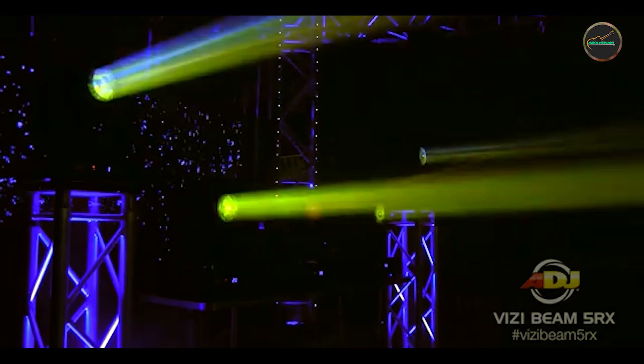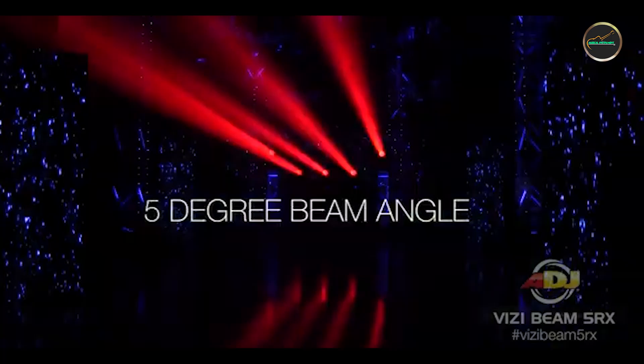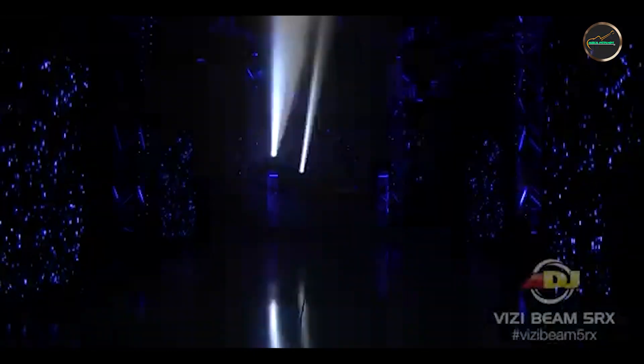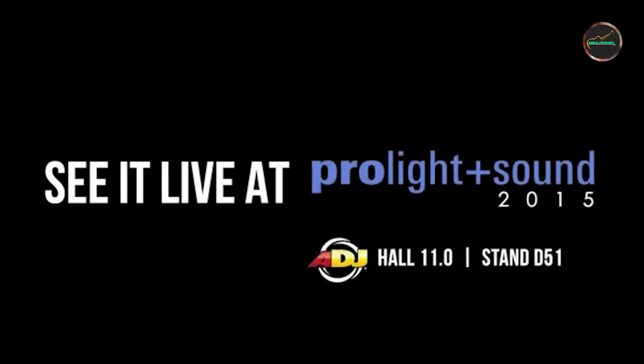The five lights we're reviewing are: the Chauvet DJ Intimidator Spot 360, ADJ Vitsi Beam 5RX, Blizzard LB Hex Unplugged, Chauvet DJ Slim Par Pro HUSB, and ADJ Mega Par Profile Plus. Each of these lights brings unique features and benefits, so let's find out which one suits your concert setup best.